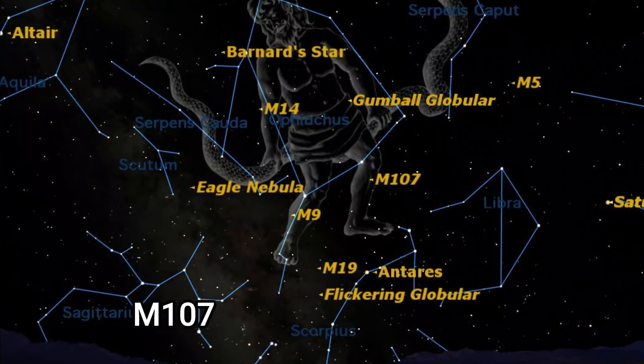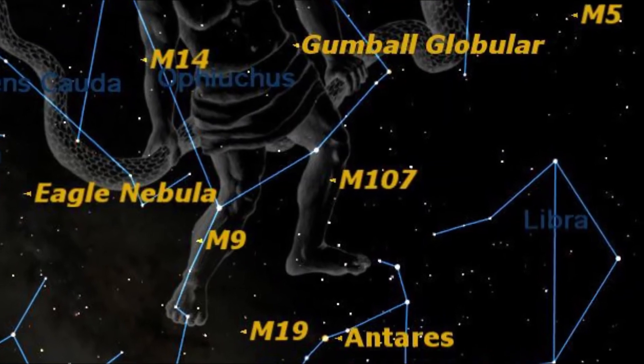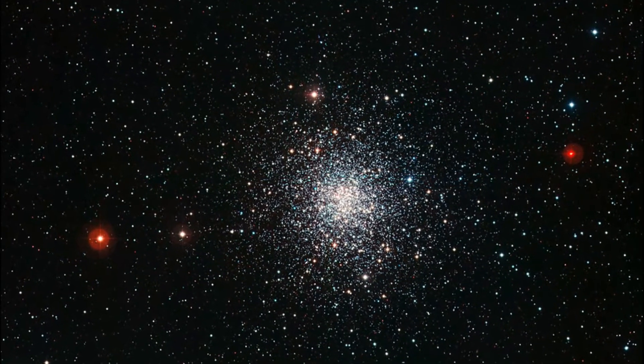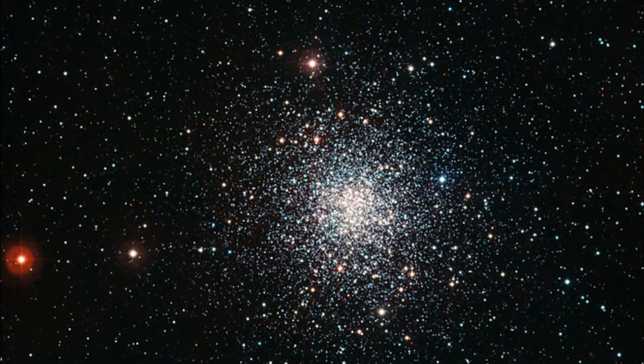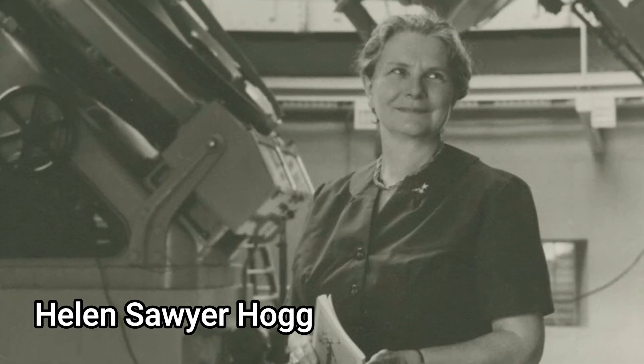The final Messier object is M107, and yes, it's also a globular cluster — a loose cluster with an apparent magnitude of 8.85, about 20,000 light years away from us. It was only added to the Messier catalog in 1947 by the Canadian astronomer Helen Sawyer Hogg.